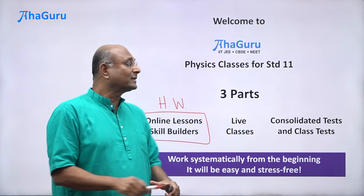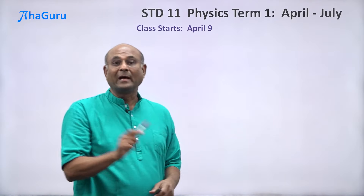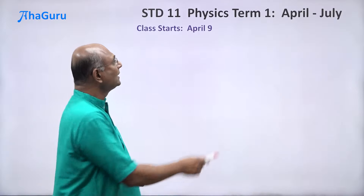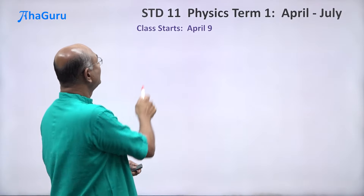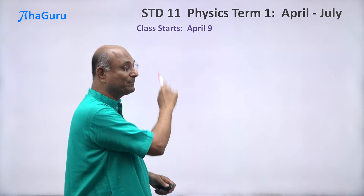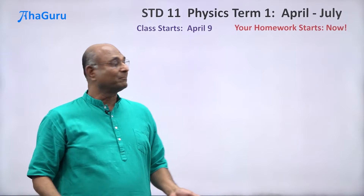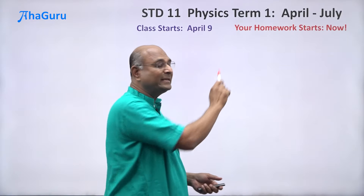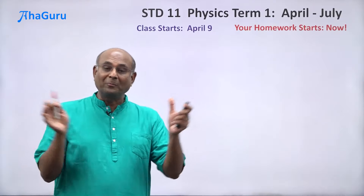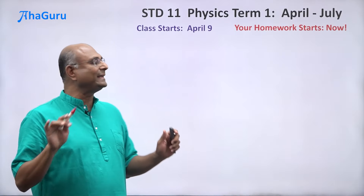The course is broken up into terms — you are going to have three terms, and I will talk about the first term here. Term one is from April to July; the live class starts on April 9th. But that does not mean your work starts on April 9th — your homework starts now. Don't waste time. I know you are relaxing because it's the holidays after 10th standard board exams, but please start working a little bit every day and it will be absolutely stress-free.